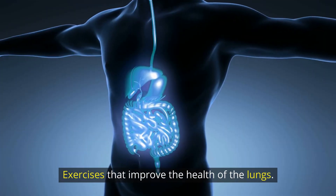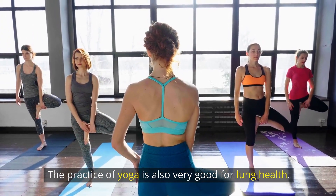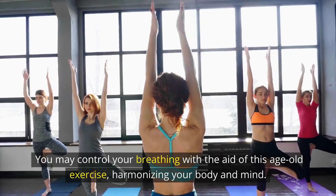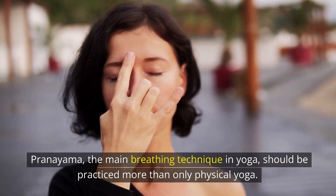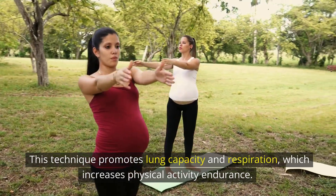Exercises that improve the health of the lungs. Number 1: Yoga. The practice of yoga is also very good for lung health. You may control your breathing with the aid of this age-old exercise, harmonizing your body and mind. Pranayama, the main breathing technique in yoga, should be practiced more than only physical yoga. This technique promotes lung capacity and respiration, which increases physical activity endurance.